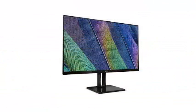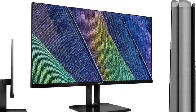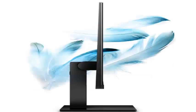The viewing angles are all equal to 178 degrees, and all monitors have a dynamic contrast of 20M, with a response time of 5 milliseconds.